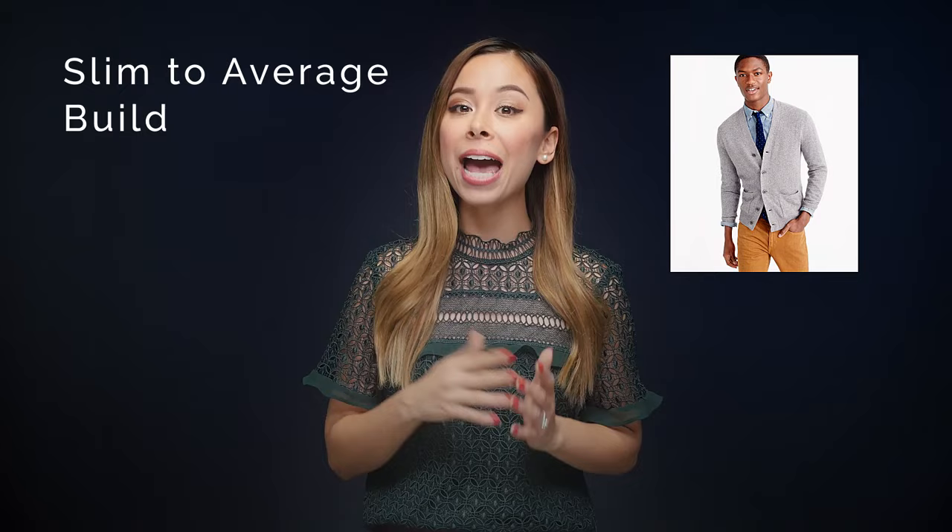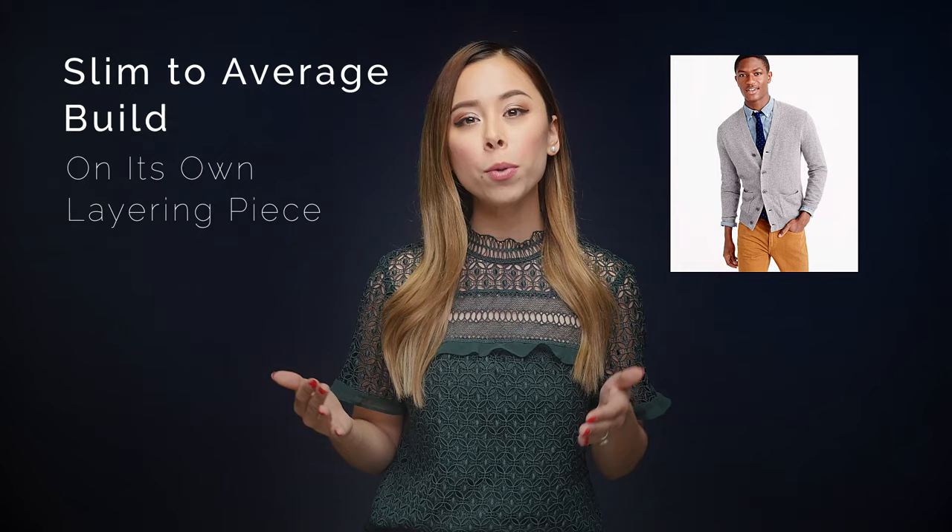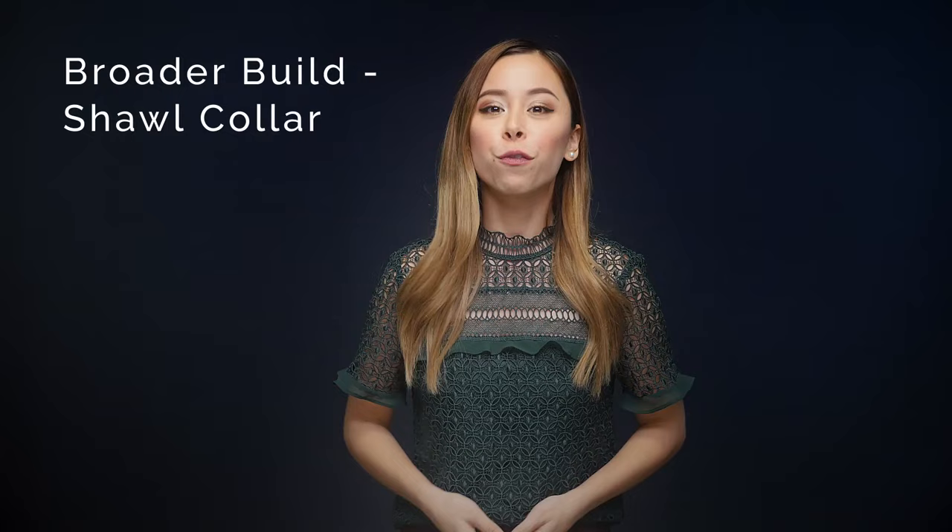If you have a slim to average build, then you can wear a regular cardigan either on its own or as a layering piece, but almost always have it buttoned all the way up. Just make sure that last button at the bottom isn't fastened, that way you won't have all of this bunching when you sit down. I'm not a big fan of having cardigans be completely unbuttoned because they just start to lose their structure and begin to look floppy and really messy.